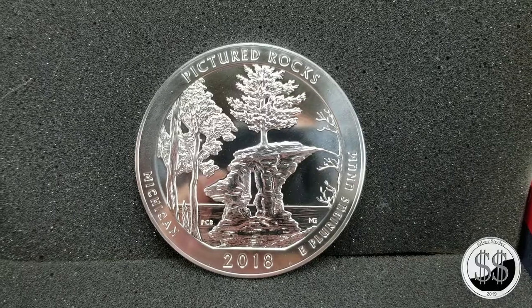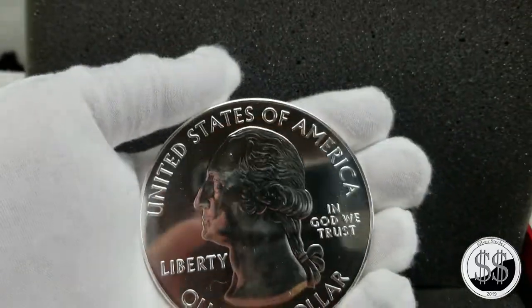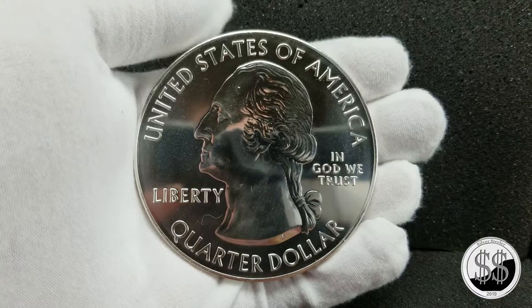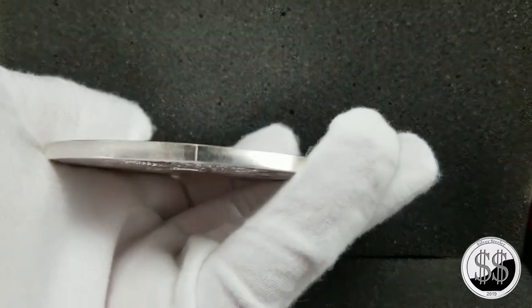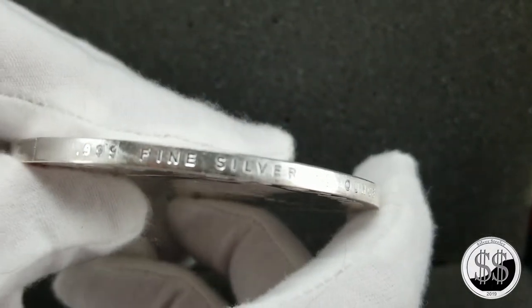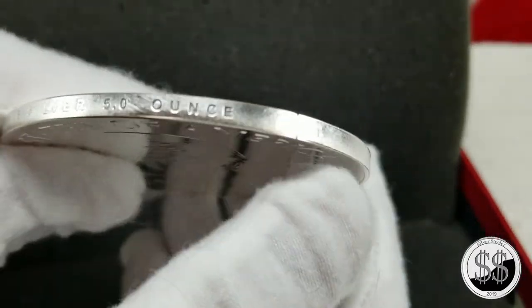I like these five ounce coins, they're really cool. I almost wish I would have done that with the state quarter program too, but they only started it with the America the Beautiful series. Of course old George Washington is on the front — it looks just like one of your everyday quarters, but these things are nice and thick and you've even got the 0.999 fine silver on the edge.